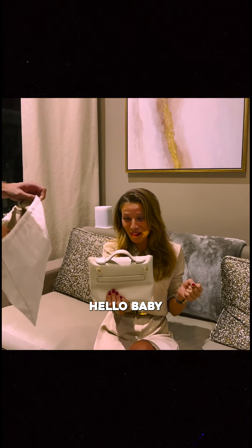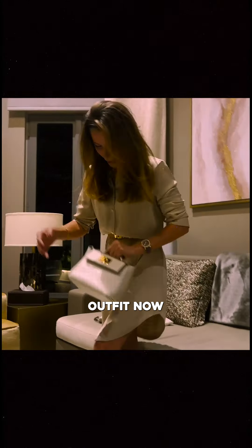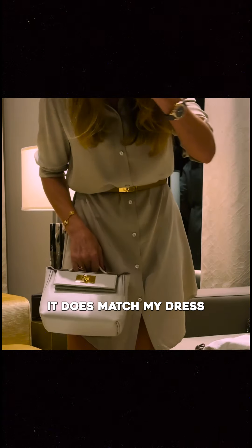Hello baby! Welcome home. This is adorable! Even Java now — it does manage your feet.